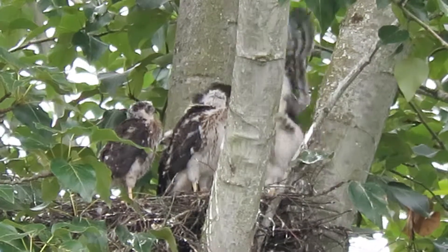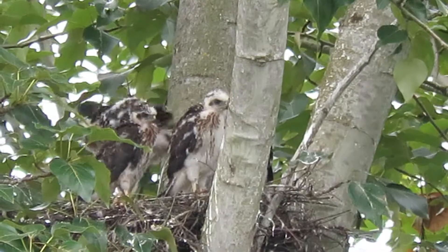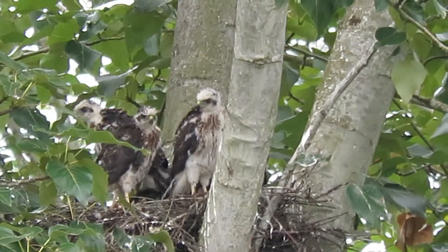Mama just finished feeding them and flew out. We'll get on our way and see what else is going on.